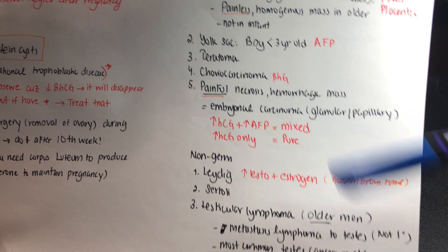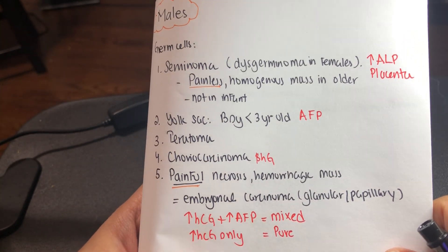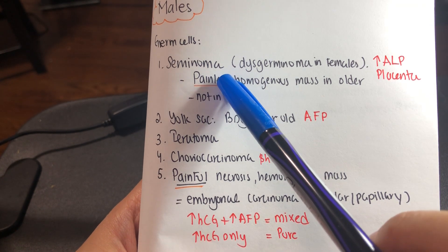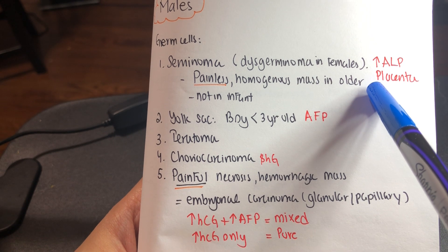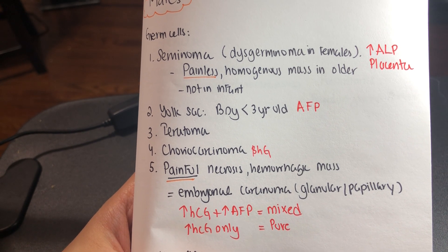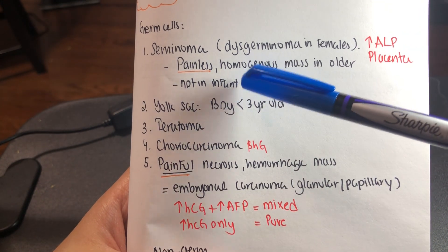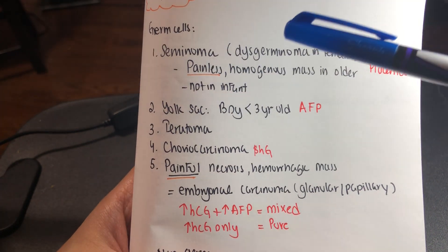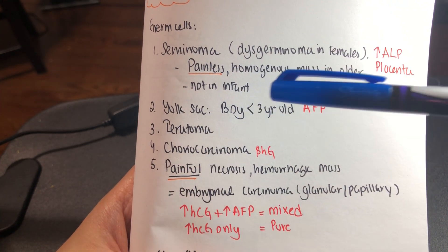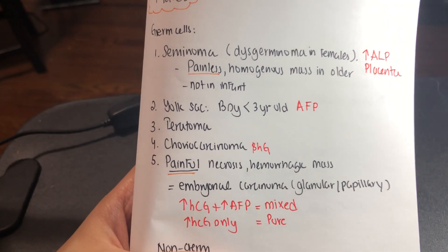Germ cell tumors in men are equivalent to those in women. Dysgerminoma equivalent is seminoma in men. In dysgerminoma, there is increased AFP, beta-hCG, and LDH. In seminoma, there is no beta-hCG, but increased placental ALP. It is a painless homogenous mass in older men, not in infants. Yolk sac tumor is always in infants — AFP marker, under age 3. Embryonal carcinoma is a new entity in men, which can be glandular or papillary type.